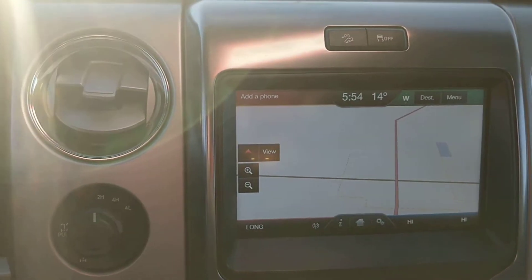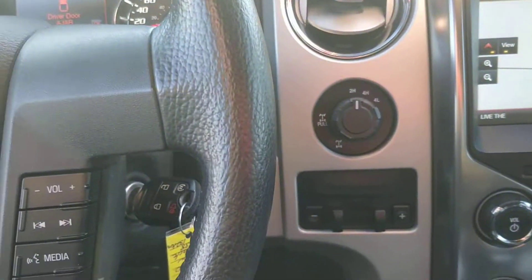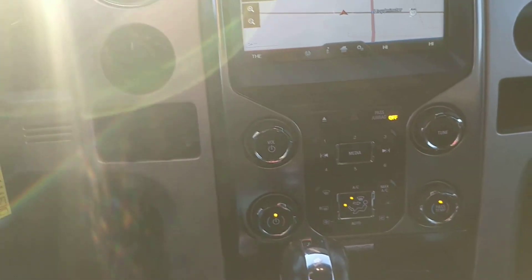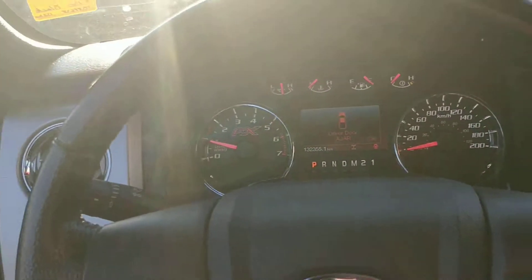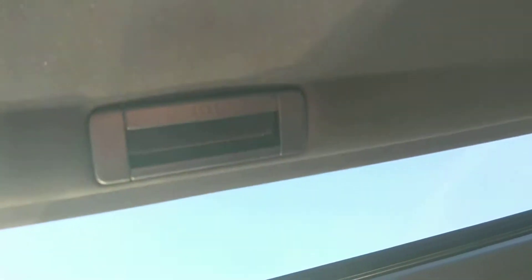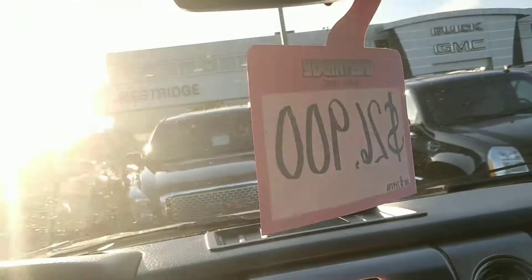It has the nicer Ford touchscreen, a trailer brake controller, and electronic 4x4 — a nice option especially with the snow we get every other day. Safety is good to go, and mechanically it gives you peace of mind. It also has a sunroof, so it's a fairly well-equipped model.